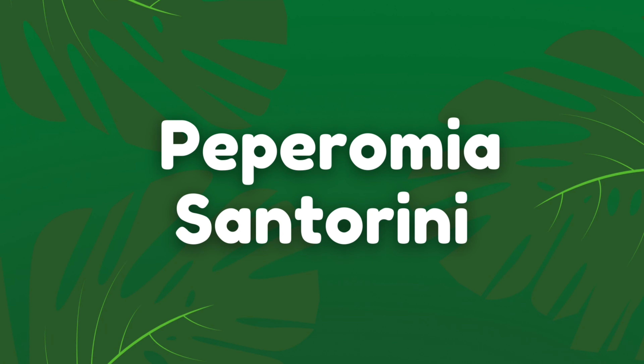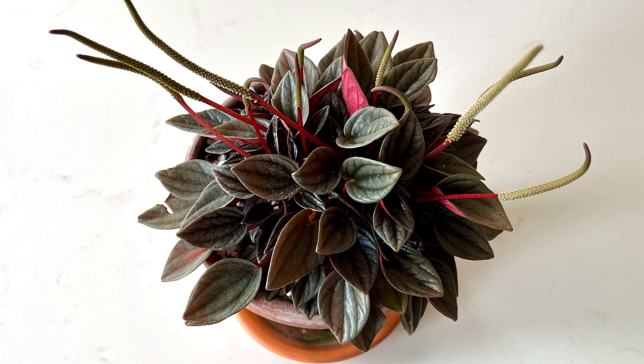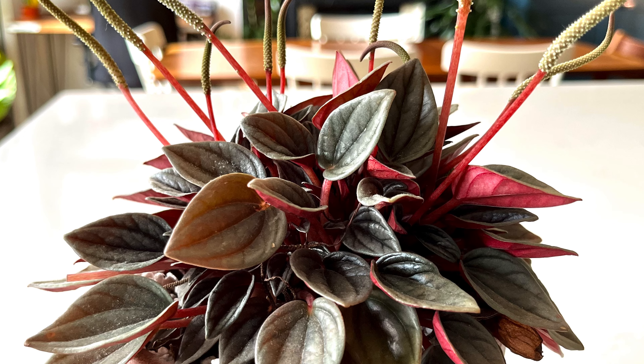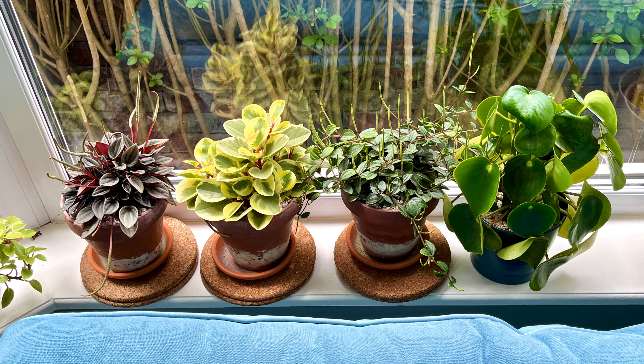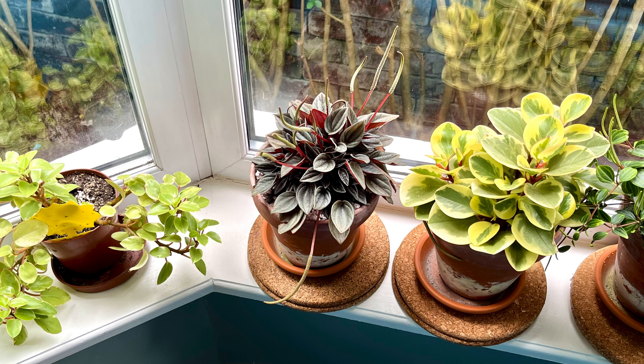The Peperomia Santorini is a super compact houseplant that will suit most small spaces. Like the Caporata and the Rosso, they don't grow very tall — they have lots of individual leaves and petioles coming out from the soil giving a nice bushy look. They're easy to care for: they don't like wet feet so be sparing with water, but apart from that they're pretty unfussy. I have a few Peperomias in a tight spot behind my sofa in the living room and they haven't outgrown that space after a couple of years.